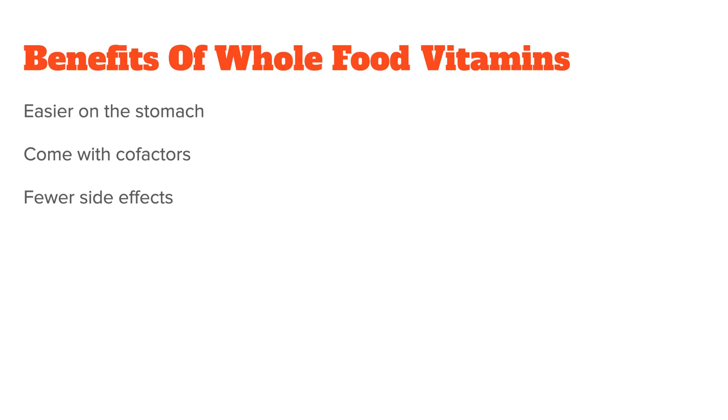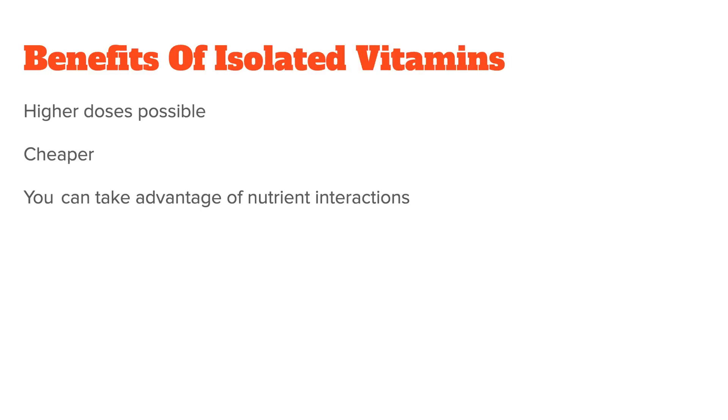Before I wrap up, let me again say that even though I wanted to highlight these fake vitamins that most people aren't even aware of, it doesn't mean you should always take one or the other — always the whole food version or always the synthetic version. There are benefits to both. The benefits of whole food vitamins are that they're easier on the stomach, they usually come with the necessary cofactors, and you will encounter fewer side effects. The benefits of isolated vitamins are that higher doses are possible, they're usually cheaper, and sometimes we want to take advantage of their nutrient interactions. What you choose always comes down to your personal situation, preference, and what you want to achieve.